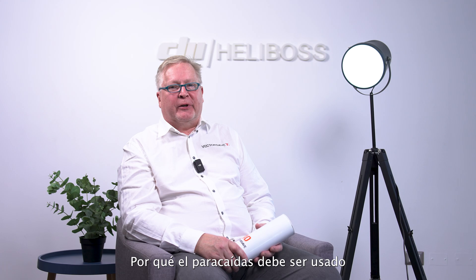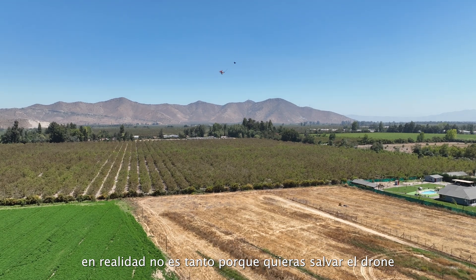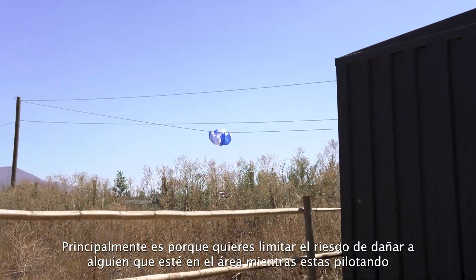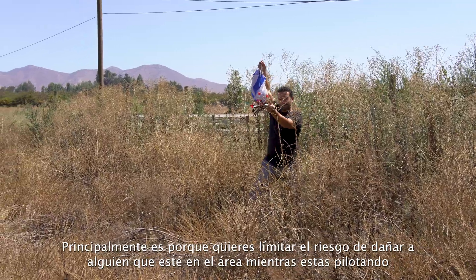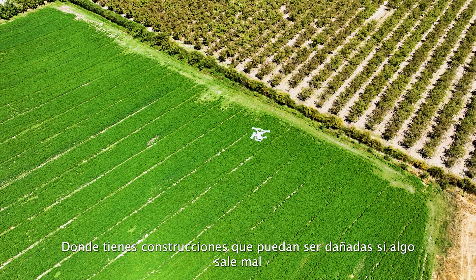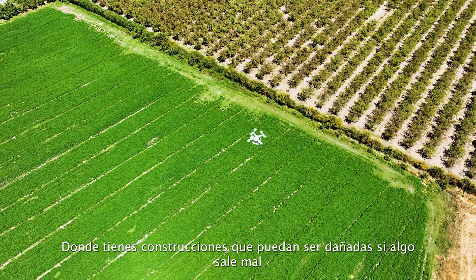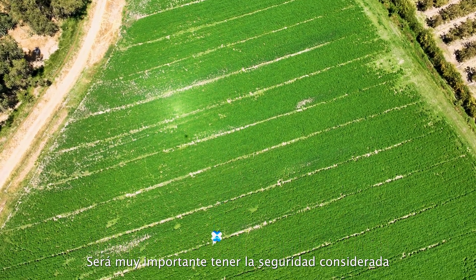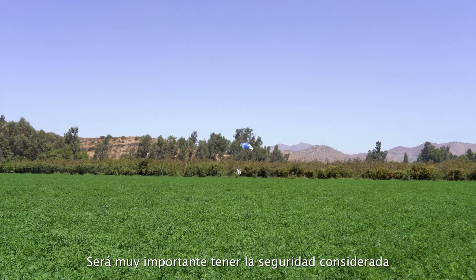Why should parachutes be used? It's not mainly because you want to save the drones. It's mainly because you want to limit the risk of hurting or harming anybody who is in the area where you're flying. If you're flying in an urban area where you have property that can be damaged or people around, it will be very important to have security considered.